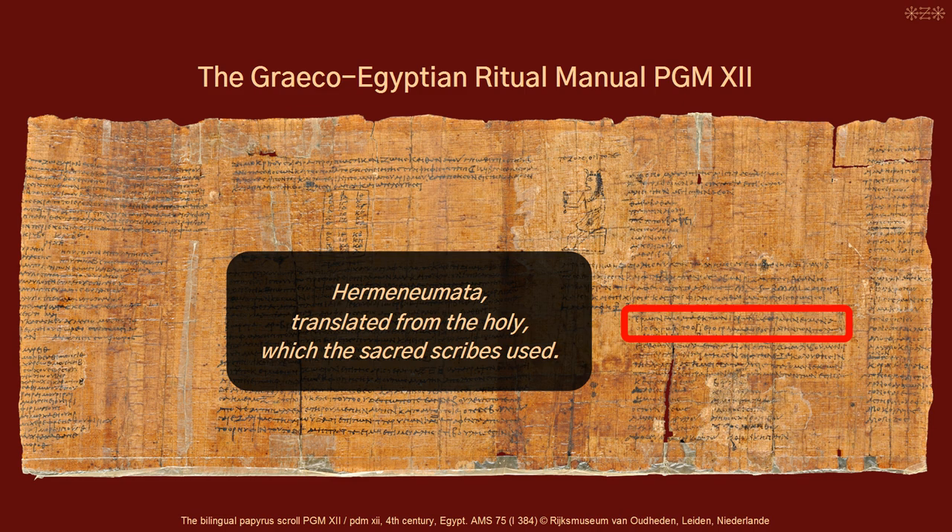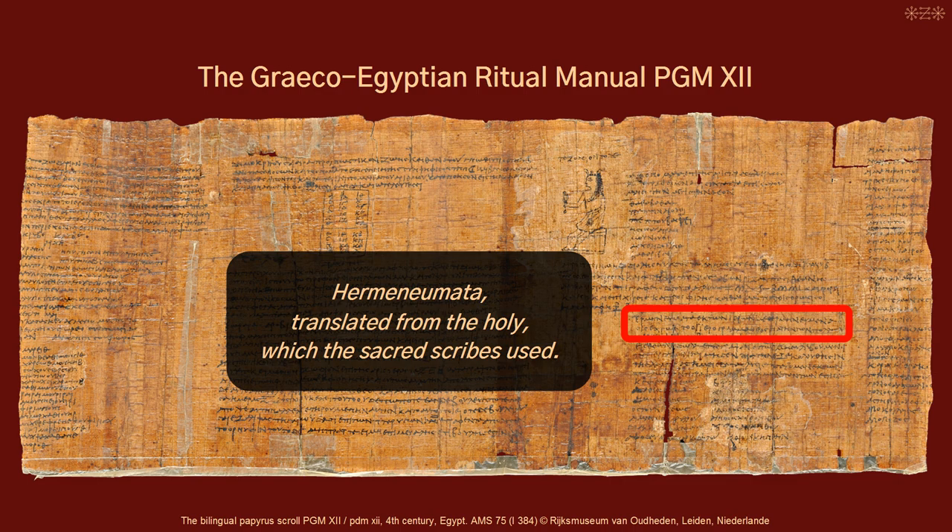It is introduced as Hermenoimata, translated from the holy, which the sacred scribes used. Hermenoimata means interpretations, and sacred scribe is an Egyptian priestly rank. There is no additional information given to 'holy,' and scholars have reconstructed 'holy temples' as well as 'holy books.'